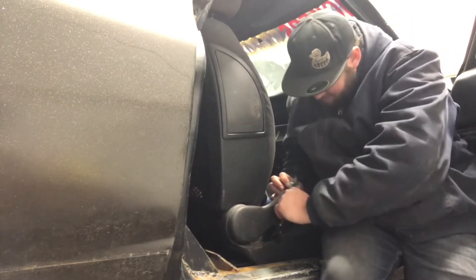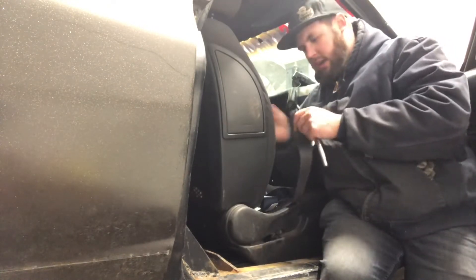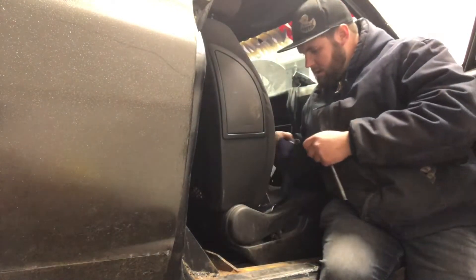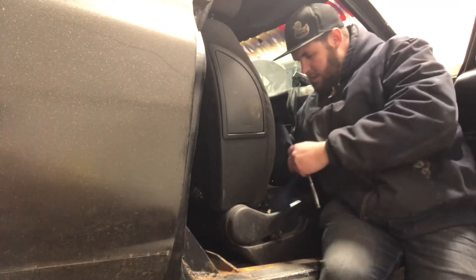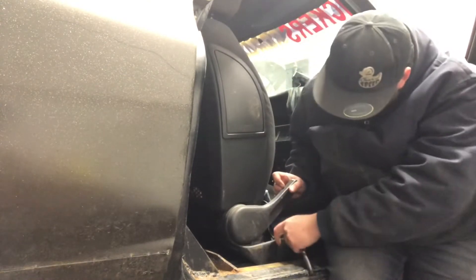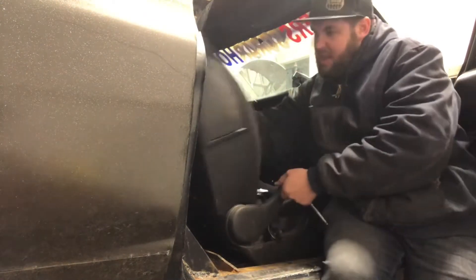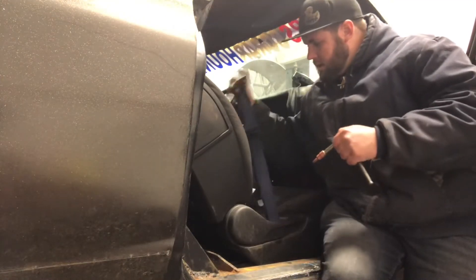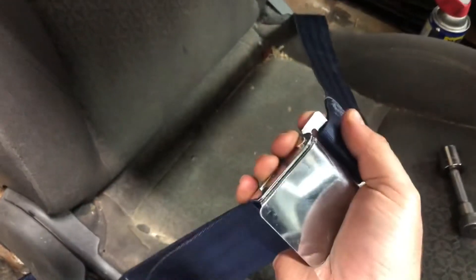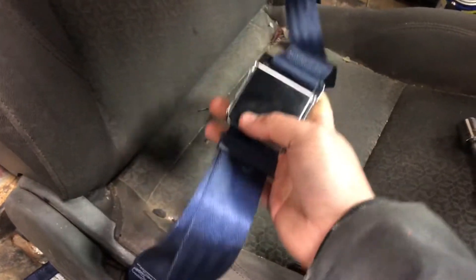Break this bolt free. That's off now. Here's the cut seat belt. Let's get this new one put in. One side is in. Time for this side. Wow, look how good these look — these things are really nice. I didn't think it'd be that nice.